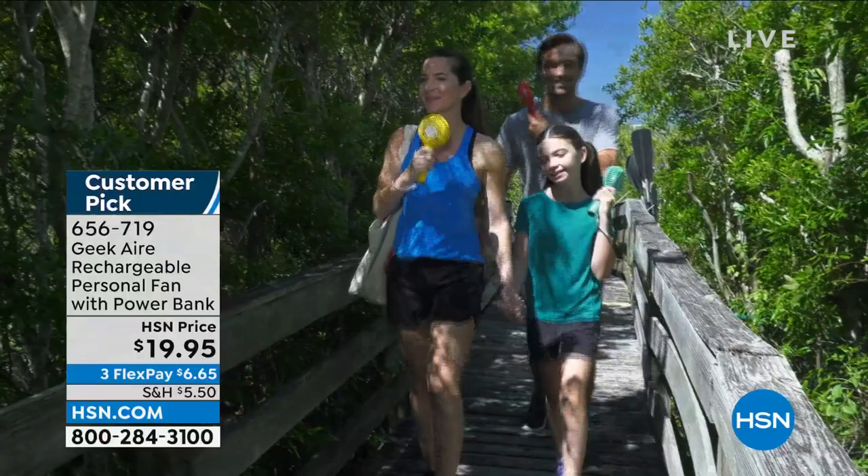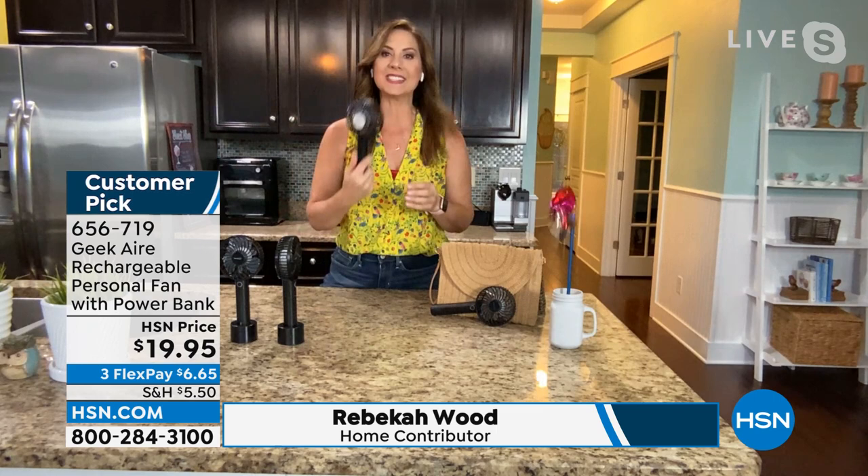Rebecca Wood is joining me. I'll never forget when we launched the Geek Air — we've sold hundreds of thousands of these because they're just really smart, easy, and work well. The very first time we had them on, we sold out without any real air time. Everybody wants a personal fan, but most of the time you're looking at cheap plastic blades that are lucky to last through a season. This is a perfect entrance into Geek — they build designer products at affordable prices.